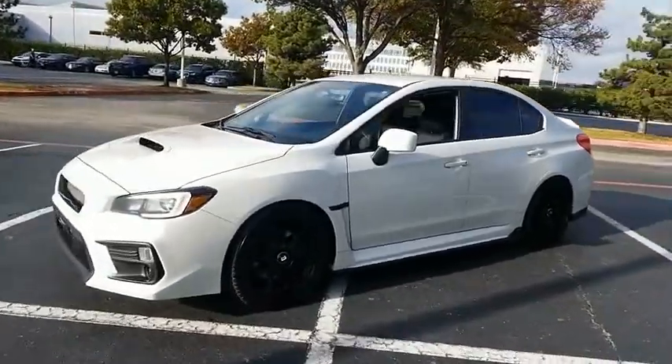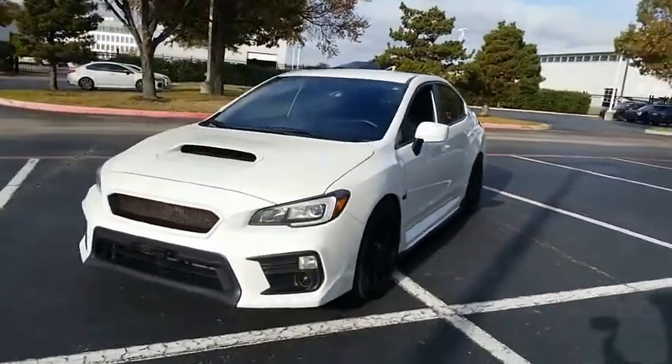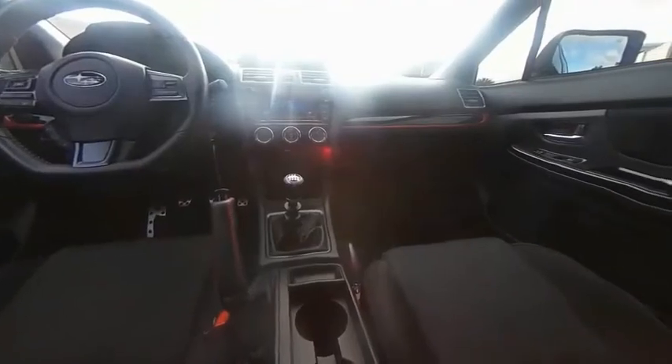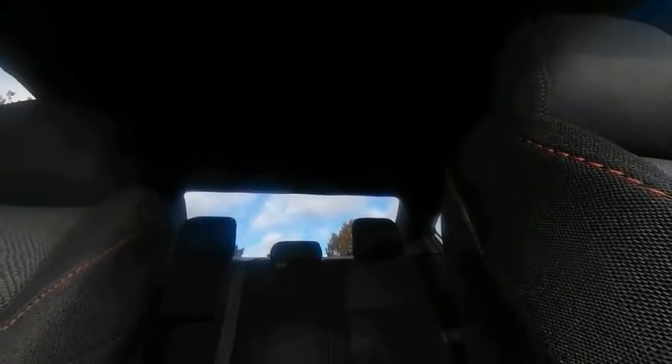The Subaru WRX is built with performance in mind. Not only does it provide corner-hugging ability and power galore, but it also provides fantastic fuel efficiency. Plus, you get the dependability that we've come to expect from a Subaru. Your new ride is just a phone call away.